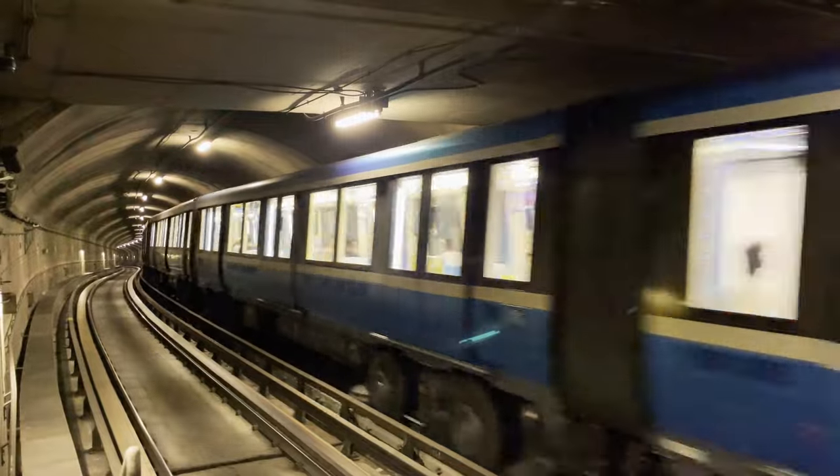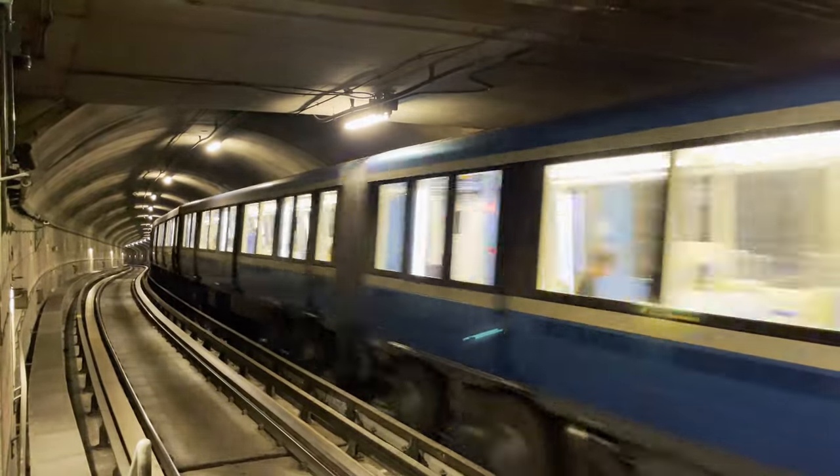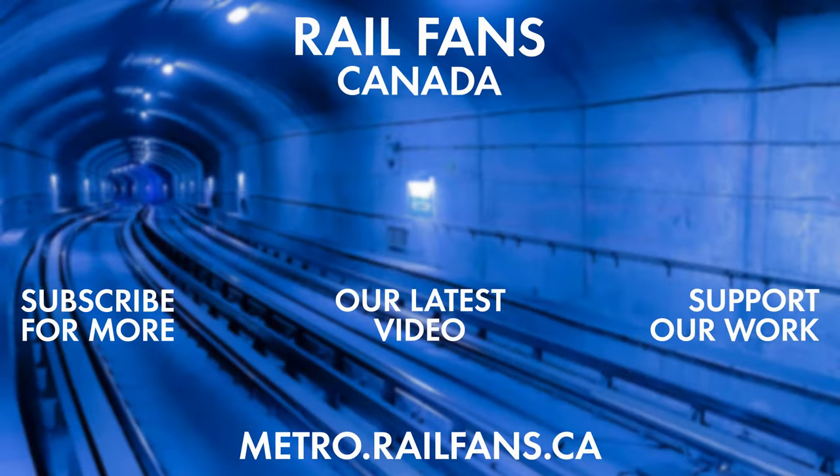And there you have it — the Green Line of the Montreal Metro: 27 stations, 22.1 kilometers in length. Thank you for watching. Learn more about the Montreal Metro by visiting our website at metro.railfans.ca. Be sure to subscribe to Railfans Canada so you do not miss our future content. Merci d'avoir voyagé with Railfans Canada. Bonne journée.